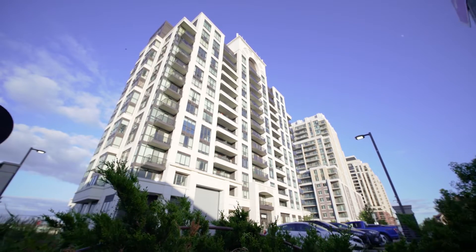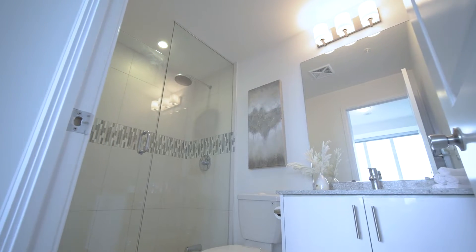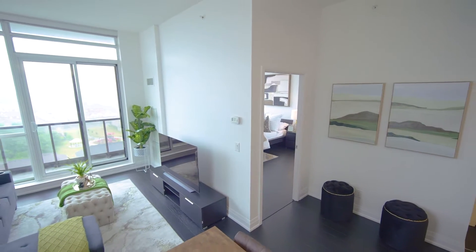Just over 885 square feet, this corner unit, two bedroom plus den comes with two full bathrooms, engineered hardwood flooring, an upgraded kitchen with granite countertops, 10-foot ceilings with floor-to-ceiling windows, and underground parking spots plus more.